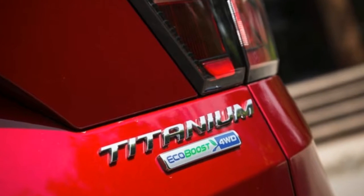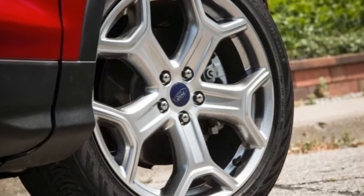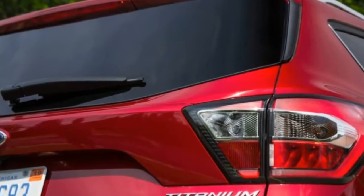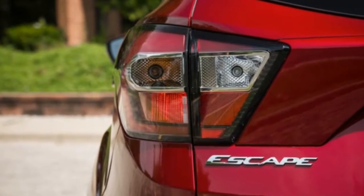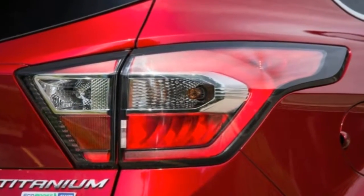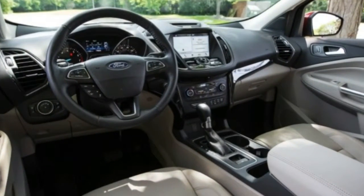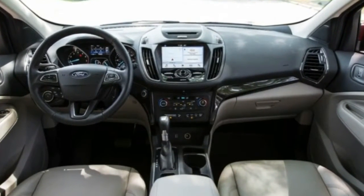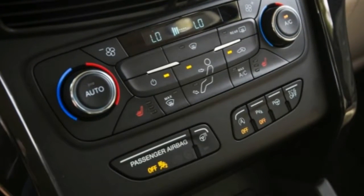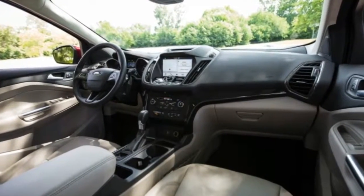Almost king of the compact crossover hill, the EcoBoost 2.0-liter is rated at 245 horsepower and 275 pound-feet of torque, sitting near the top of four-cylinder compact crossover power ratings. Only the Subaru Forester with its optional 2.0-liter turbo edges it out with 250 horsepower, though the Subaru's 258 pound-feet of torque falls 17 short of the Escape. Optional naturally aspirated V6 engines in the Jeep Cherokee, Chevrolet Equinox, and GMC Terrain top the 2.0-liter EcoBoost in horsepower but fall just short of its torque figure.